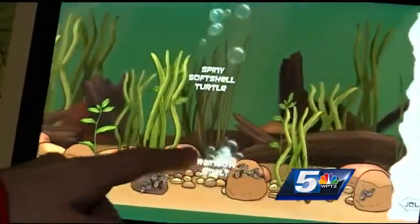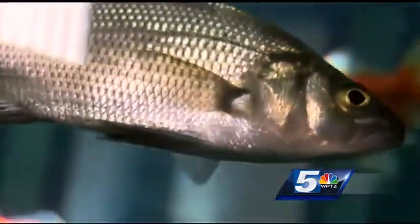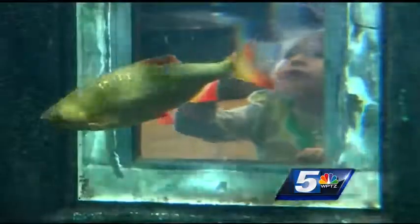To learn more about how to keep the waters free of these pesky critters, head down to Echo starting Thursday. In Burlington, Jennifer Sheen, WPTZ News Channel 5.